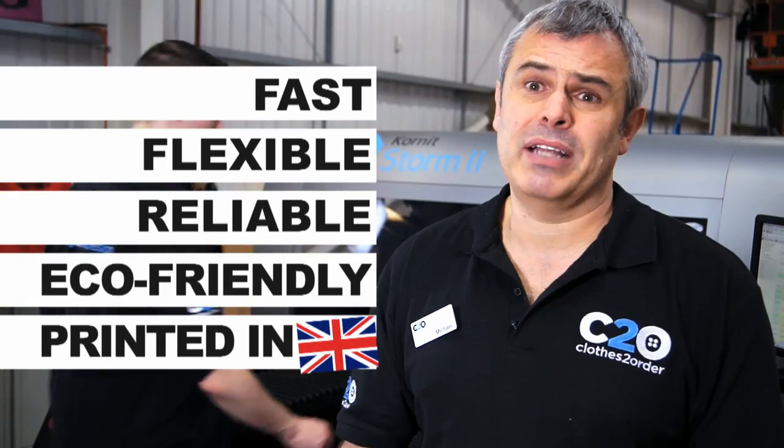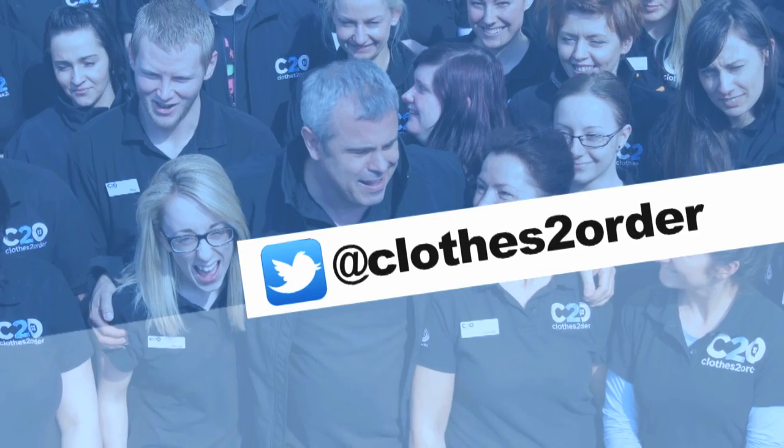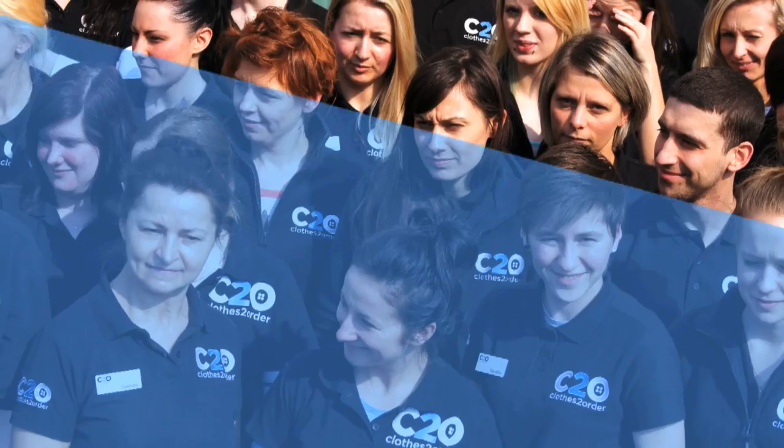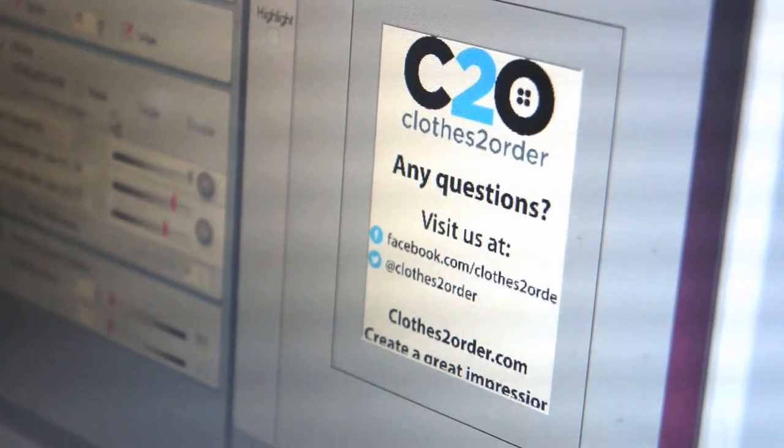The great thing about it is it's been produced in Manchester and produced in the UK. Any questions, feel free to tweet us at ClosedToOrder or leave us a message on Facebook.com/ClosedToOrder and we'll be more than happy to help.